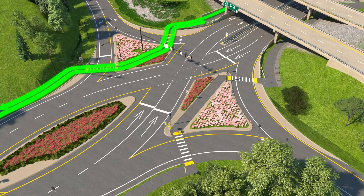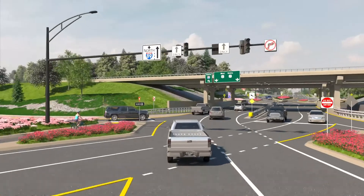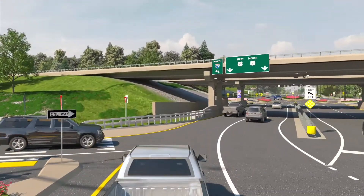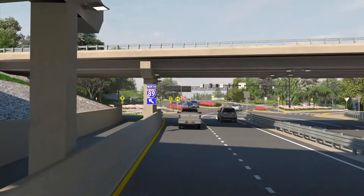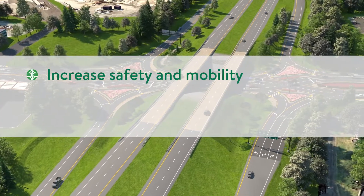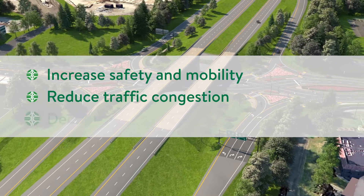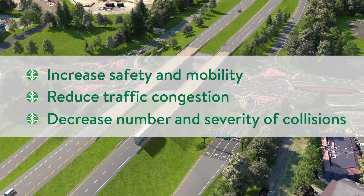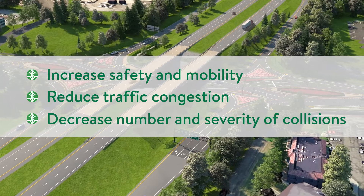Concrete sidewalks for pedestrians will lead up to the interchange on both sides of US Routes 2 and 7. Within the interchange, paved shared-use paths will be installed for pedestrians and bicycles. The project is anticipated to increase safety and mobility for all users, reduce traffic congestion, and the number and severity of crashes occurring at the interchange at US Routes 2, 7, and I-89.